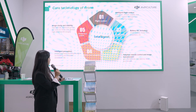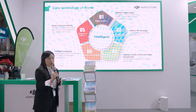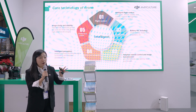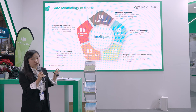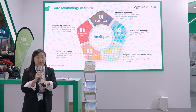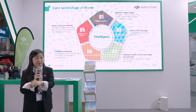The fifth part is the gimbal technology, which ensures stable video regardless of the drone's flight attitude. All these technologies are used across our different drones, including multi-spectral drones, agriculture drones, and delivery drones.